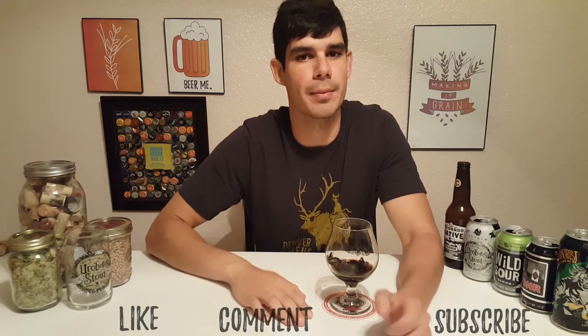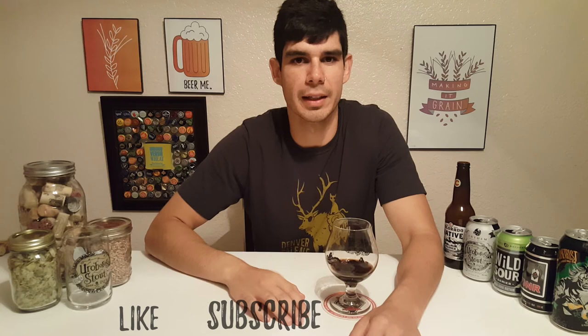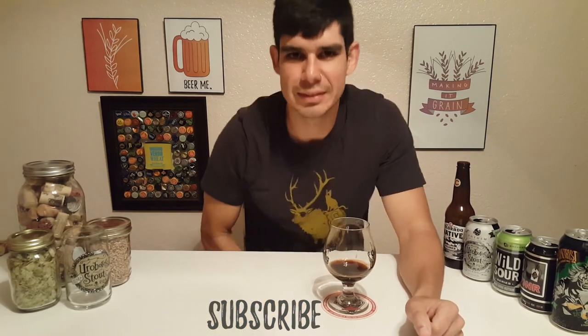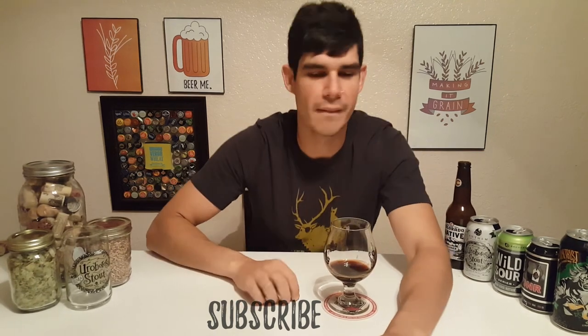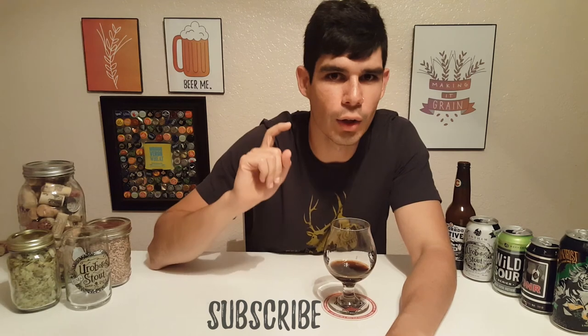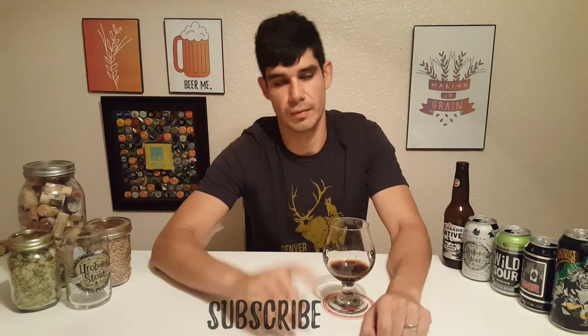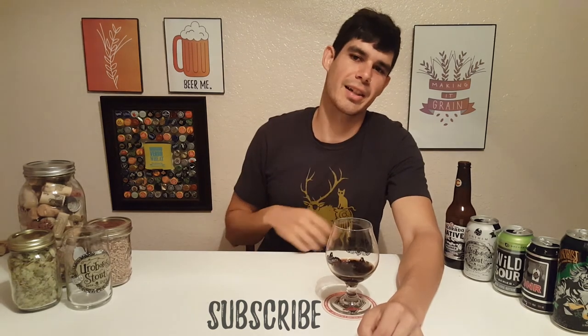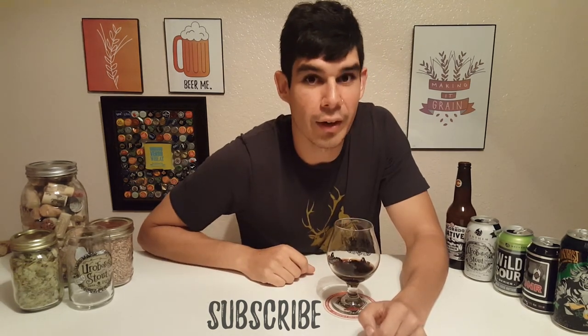Don't forget to like, comment, and subscribe — it would mean a lot to me. If there's a beer you want me to try, comment below. Your beer could make it on the show — the cat could sniff it, the dog could lick it, and I might even like it. Anyways, thanks for joining us today. I'm Patrick and I'm making it green.